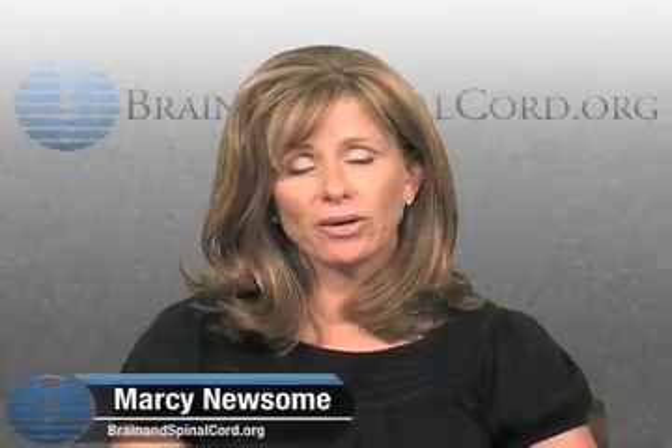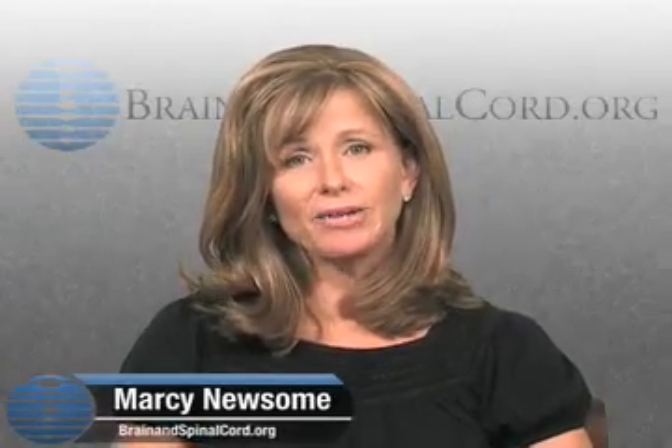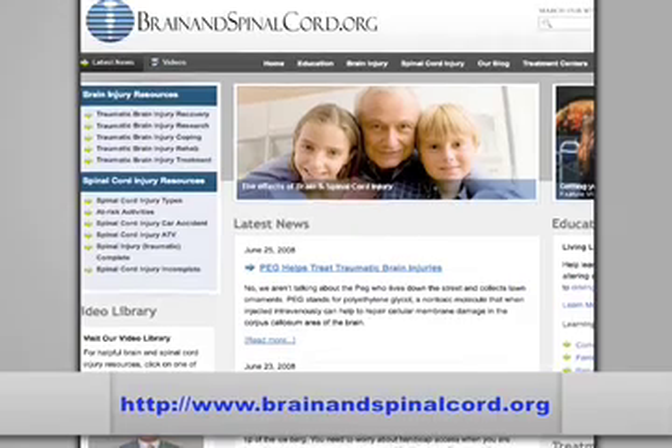Hi, I'm Marci from BrainAndSpinalCord.org. Today I'll be bringing you some information on the levels of function in spinal cord injury. Be sure to check the website for all relevant links and a recap of this article.